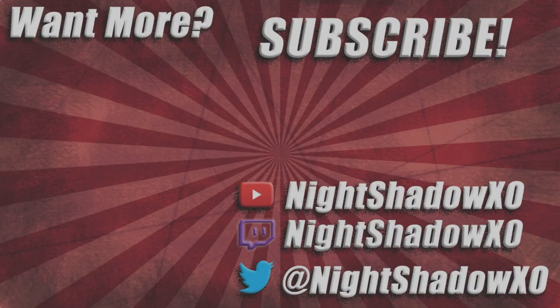Thanks for watching. Catch you guys later. And thank you so much for watching. Goodbye. I'll see you next time. Bye.